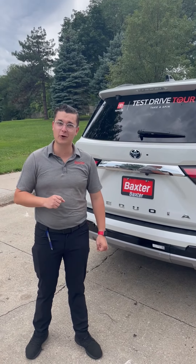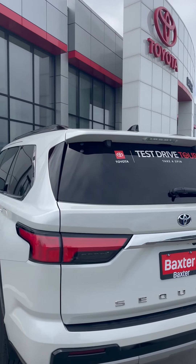How's it going everyone? My name is Peyton with Baxter Toyota, and today we are taking a look at the 2023 Toyota Sequoia.